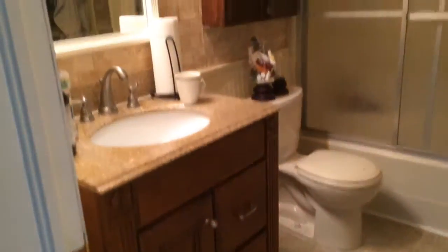And right here is the full bathroom. You do have an updated vanity, a stand-up shower, and a bathtub.